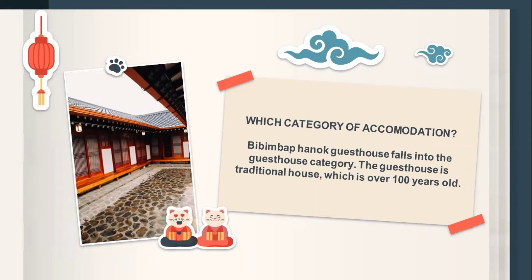The guest house is over 100 years old. It is located near Gimpo International Airport, Gyeongbokgung Palace, Changdeokgung Palace, a UNESCO World Heritage Site, Insadong, Myeongdong, and Dongdaemun.